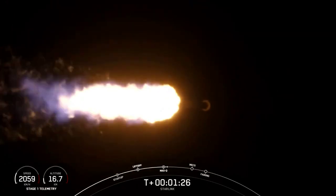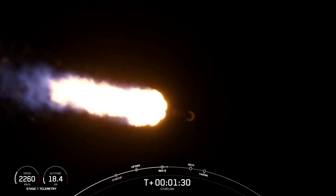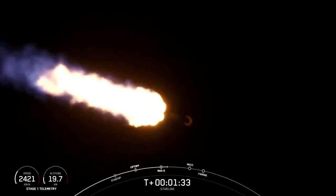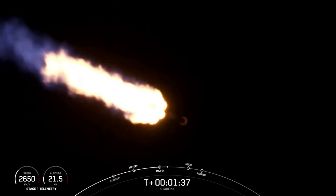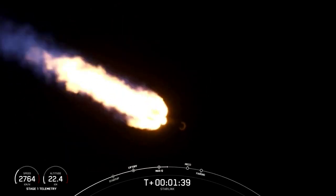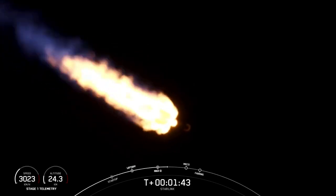In about a minute, the next three events will be happening back-to-back. First, we have main engine cutoff, or MECO, where all nine M1D engines that are currently firing will shut down. This will help slow the vehicle down in preparation for stage separation, which is event number two.